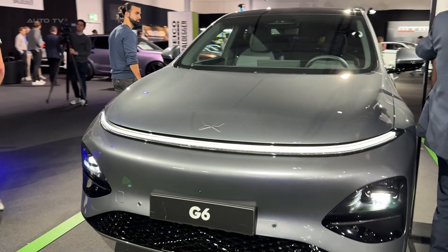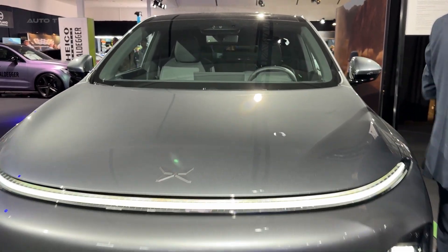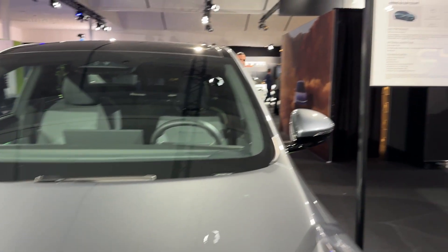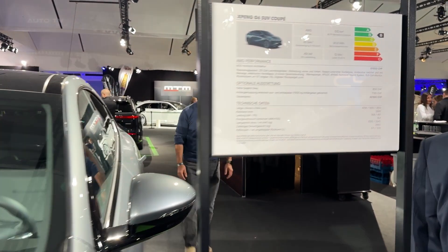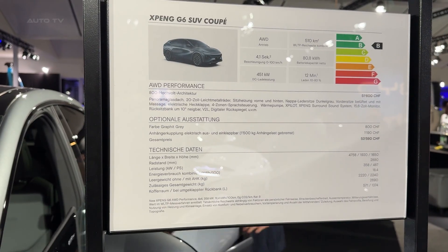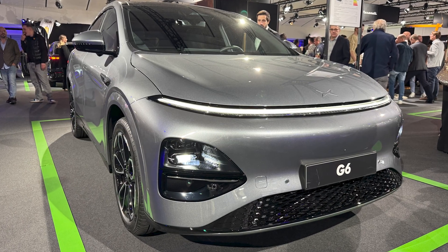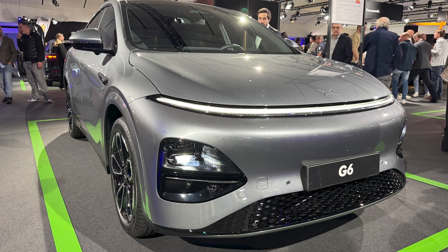XPeng just made every other electric SUV look slow and expensive at the same time. Next time, we're looking at something even more unexpected — a Chinese luxury sedan that's making BMW engineers nervous. You'll want to see what happens when AI meets old-school craftsmanship. Drop a comment if you'd actually pull the trigger on this one.